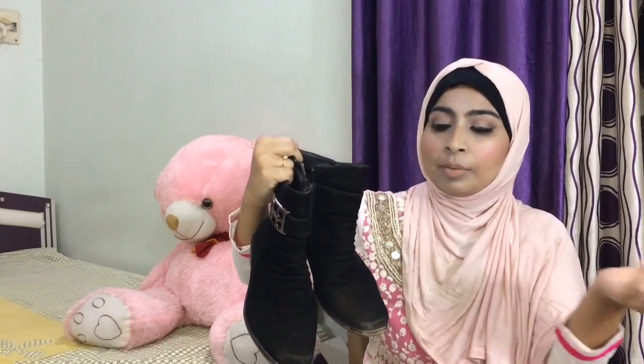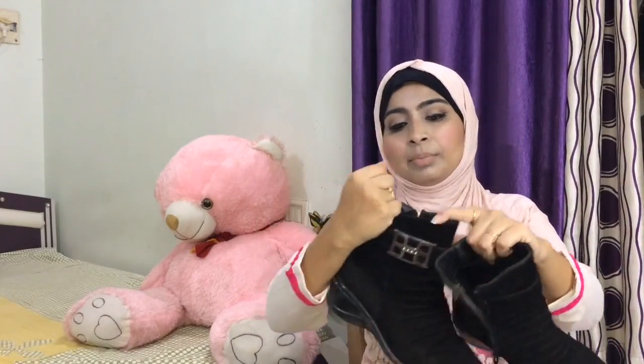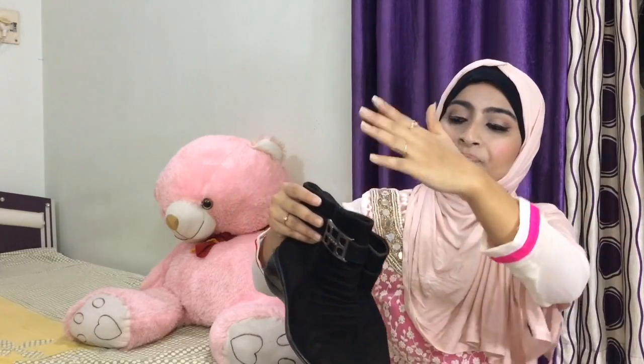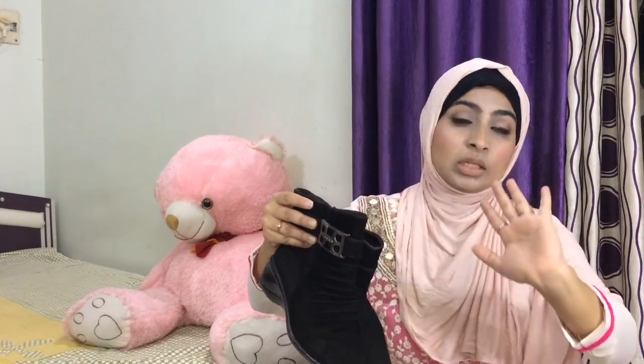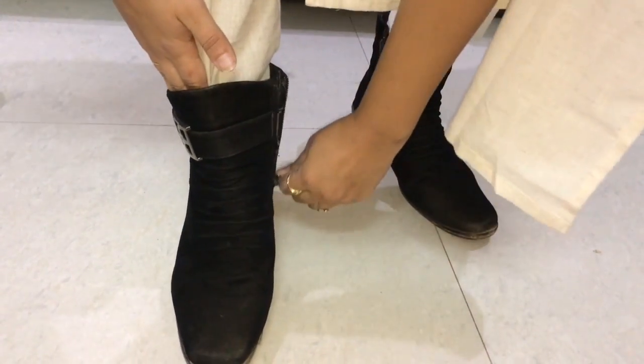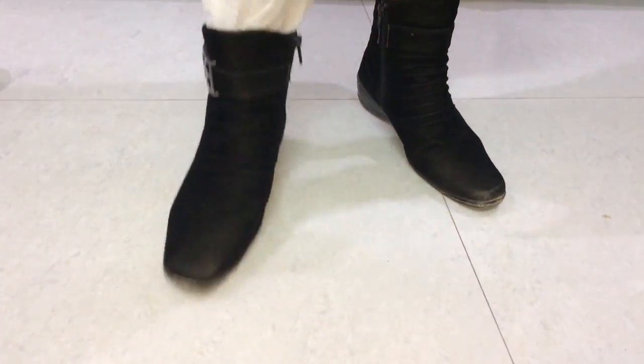I bought this one for around ₹1000 — I don't know the current price. It was available in other brands and different boot designs too, but I preferred normal heels over styles that cover too much of the heel and lose the boot look. You will find the link in the description box. Put your jeans or pants inside the boot, close the zip, and that's it — stay stylish.